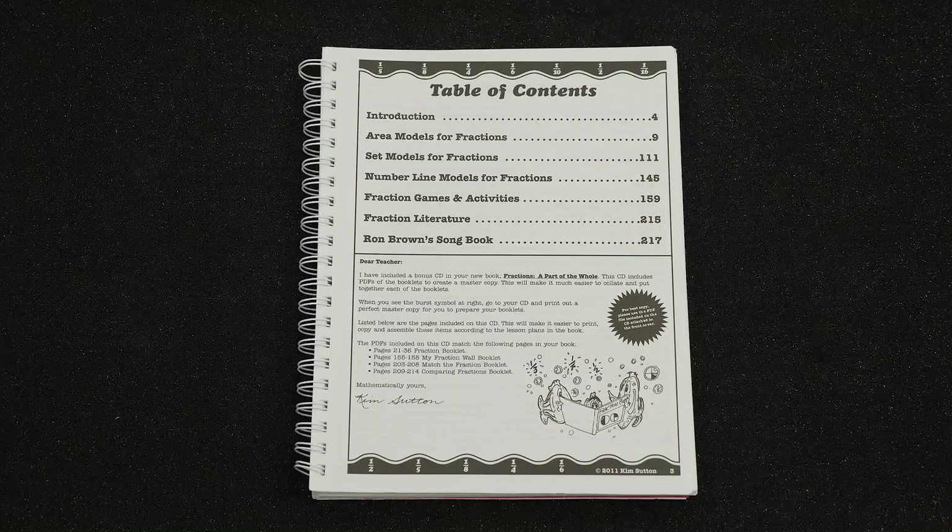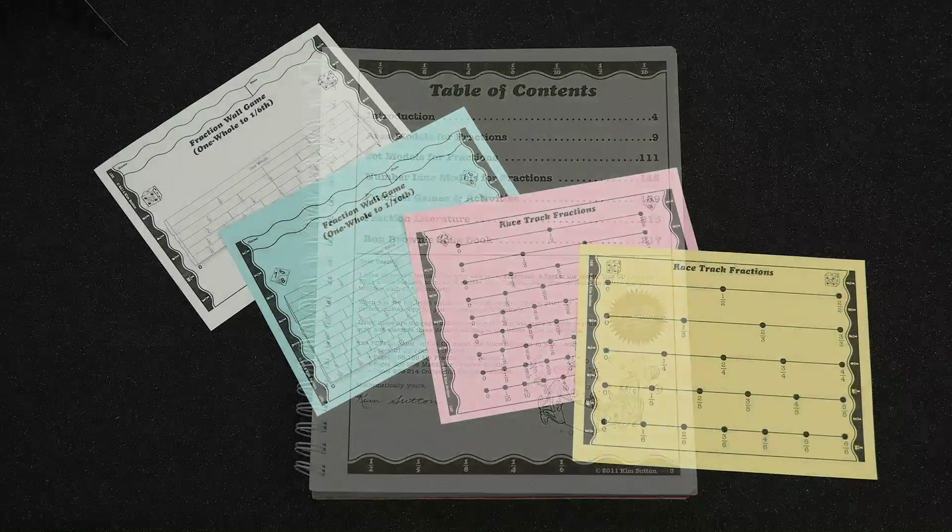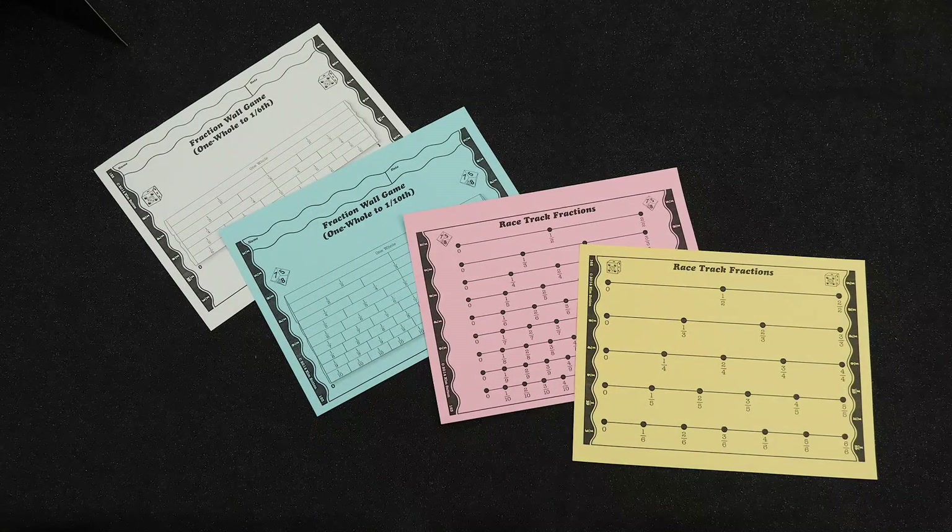The book is divided into three sections with the three models of fractions: area models, set models, and number line models of fractions. Each section is filled with hands-on, literature-based lessons, activities, constructions of fractions, and highly motivating games.